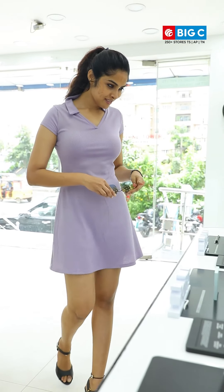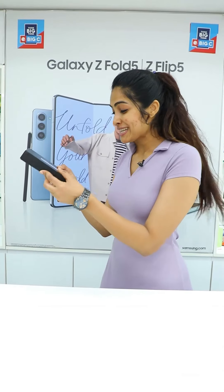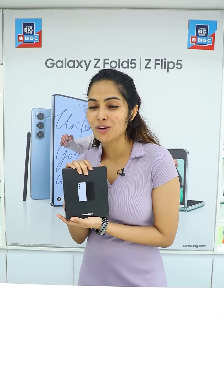Hi! I am Ravini. This is my Big C mobile store. I will tell you about the Samsung Galaxy Z Fold 5 mobile unboxing.